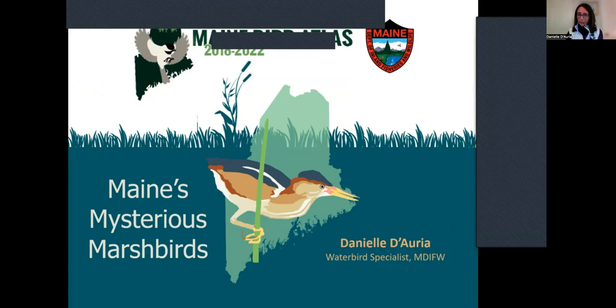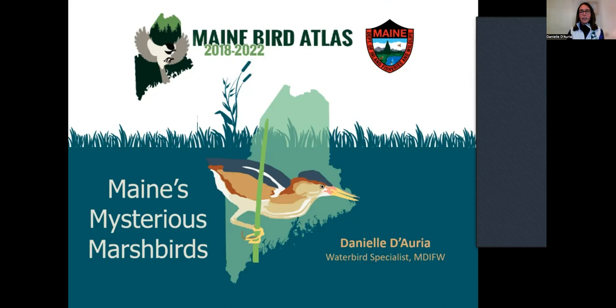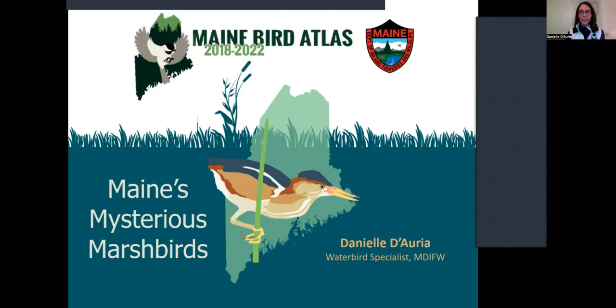Tonight I'm going to talk about Maine's mysterious marsh birds. I'm kind of the water bird specialist for the Maine Department of Inland Fisheries and Wildlife. These birds I'm going to talk about tonight are birds I deal with across the state — we try to understand their populations and know where they are, as a lot of them are rare. I also work with colonial water birds like great blue herons, egrets, ibis, black terns, and the common loon.